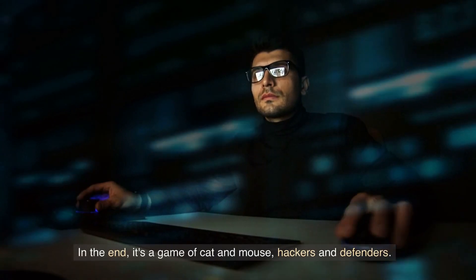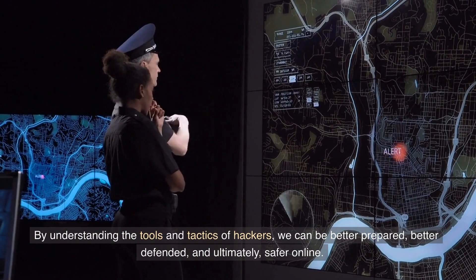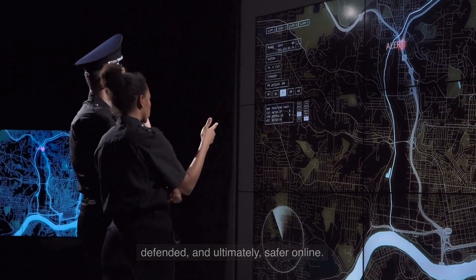In the end, it's a game of cat and mouse — hackers and defenders. By understanding the tools and tactics of hackers, we can be better prepared, better defended, and ultimately safer online.